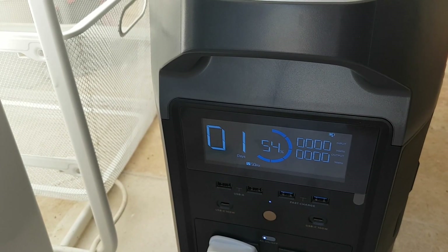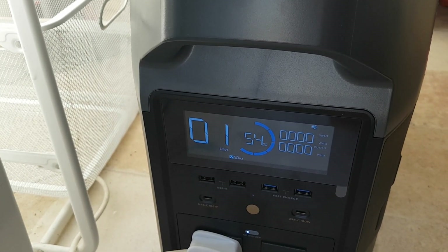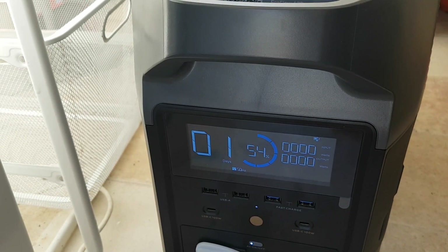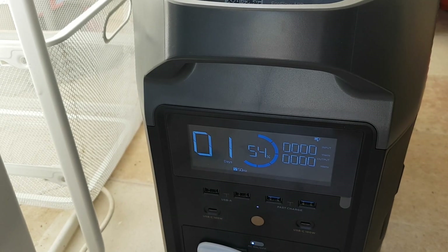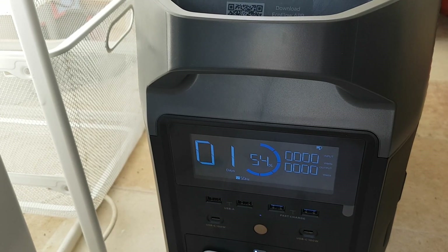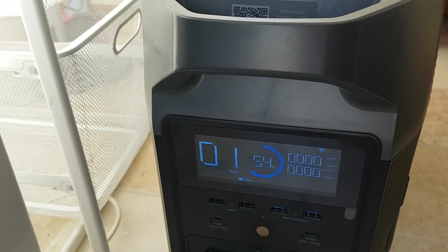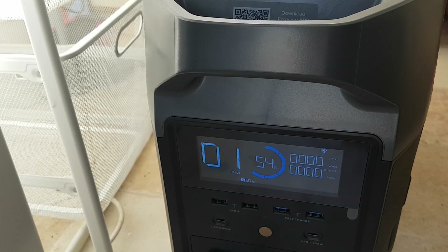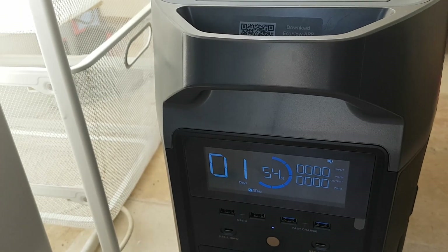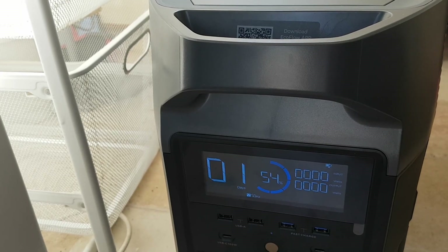This could be used off-grid quite comfortably for a tiny home or something like that, even just as it is, so long as you're reasonably comfortable with your other usage. Using lights at 12 volts in a tiny home would not use a lot of energy, so it would mostly come down to computer usage or other things like that. In a tiny home setting, this would be a fantastic little machine — certainly on days where the sun is high enough.